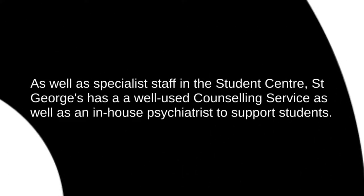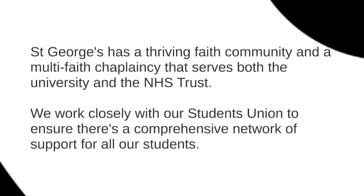As well as your tutor and the specialist staff in the Student Life Centre, St George's has a very large and well-used counselling service, as well as a psychiatrist in-house to support students' mental health. We also have a thriving faith community and a chaplaincy that looks after both university staff, students and the NHS Trust staff. We work closely with our students' union to make sure there's a comprehensive network of support all around our students while they're studying with us.